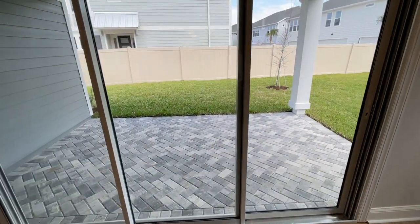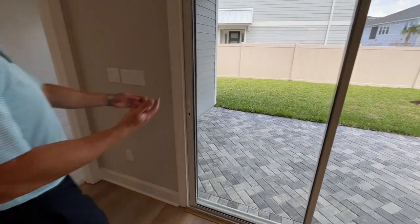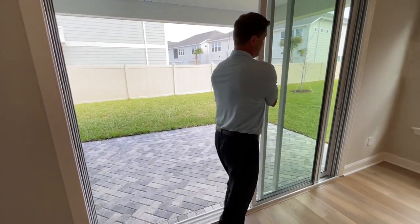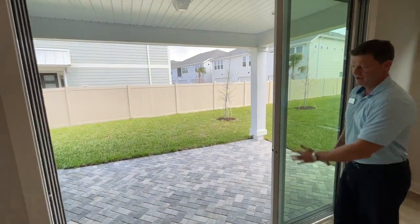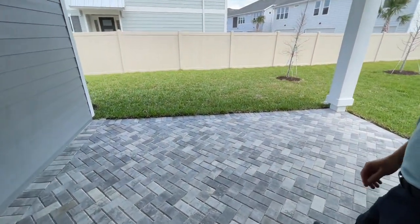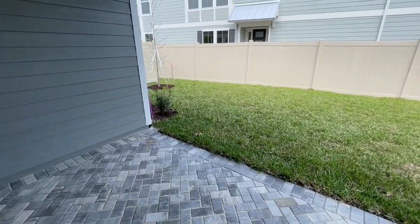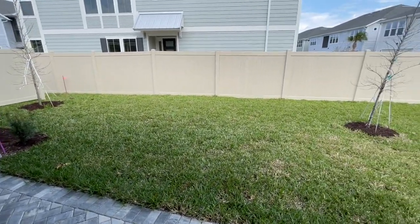Can we go outside, Andrew, before going in the master suite? So we'll always do these nice sliding glass doors — they open up both ways — right out to this nice big covered area. You've got the solid vinyl fence, which is your privacy fence.